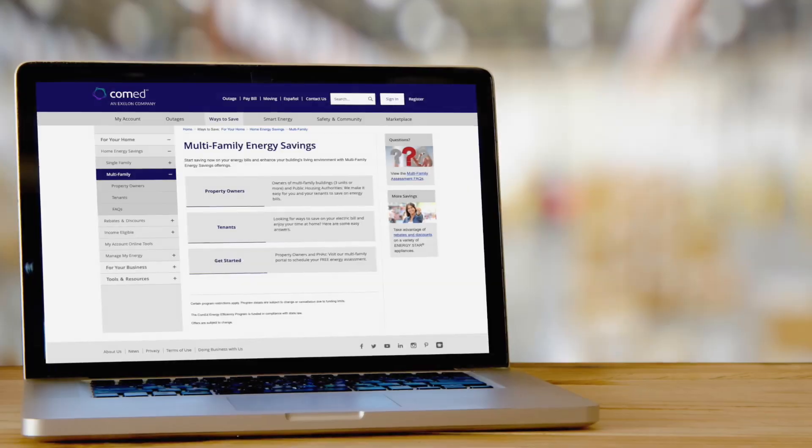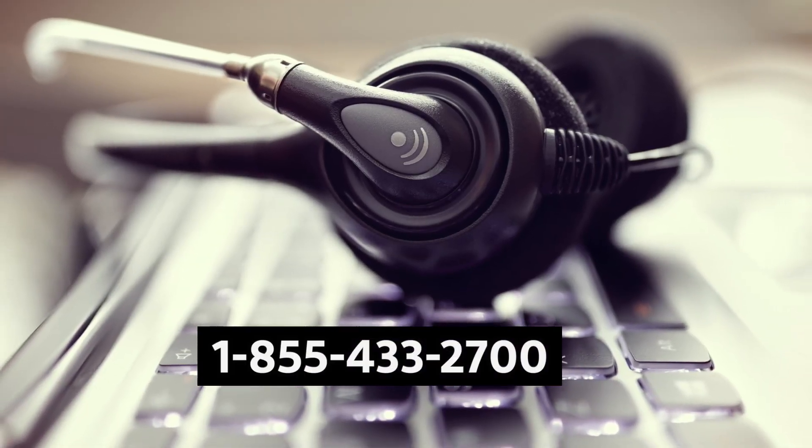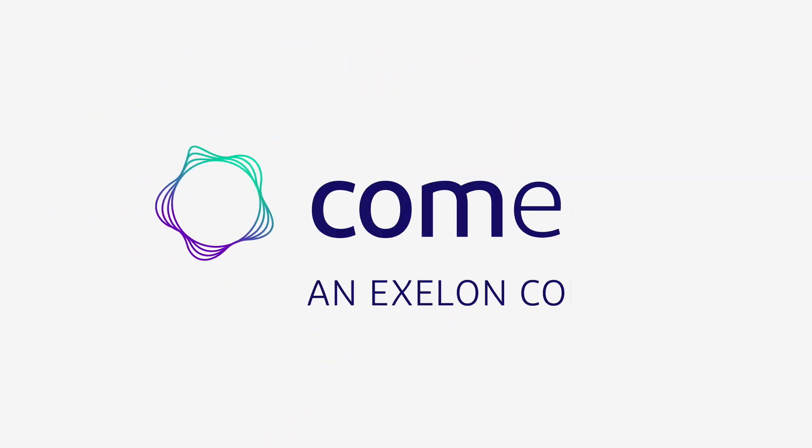To get started, visit ComEd.com/multifamily or call 1-855-433-2700. ComEd, powering lives.